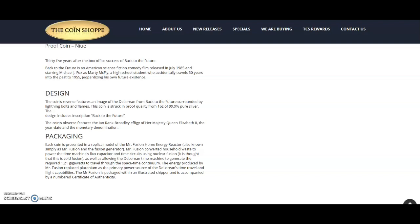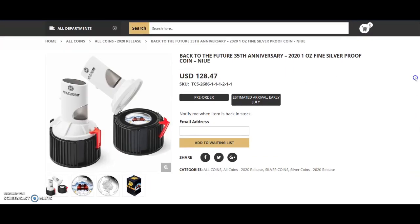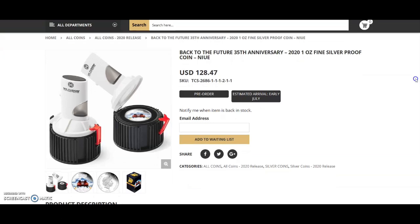The Mr. Fusion converted household waste to power the time machine's flux capacitor — we all know what the flux capacitor is: it's what makes time travel possible. I believe Mr. Fusion appeared in Back to the Future Part Two. I'm a big fan of Back to the Future — I think Part Two was the best, and then Part Three, when they went back to the Wild West in the 1800s, was okay.